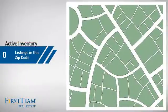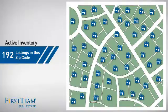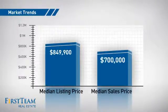Wondering how it stacks up against the competition? There are now just over 190 homes on the market within this zip code, with a median list price of just over $800,000 and a median sale price of $700,000.